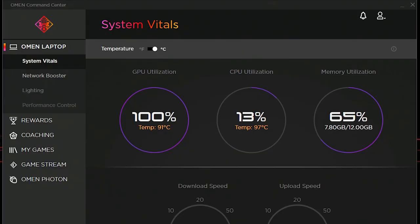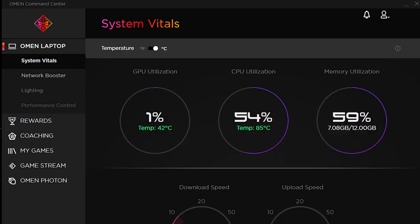In Omen Command Center, we are going to focus on the system vitals section, which can give us an early warning as to whether our computer may be on the verge of overheating — something we can all benefit from. This graphic outlines what some safe operating temperatures for your CPU and GPU are. If you find yourself hanging out in the orange or red zone, or if you want to use best practices when gaming, you can follow these steps to ensure your notebook can handle all of your hot skills.